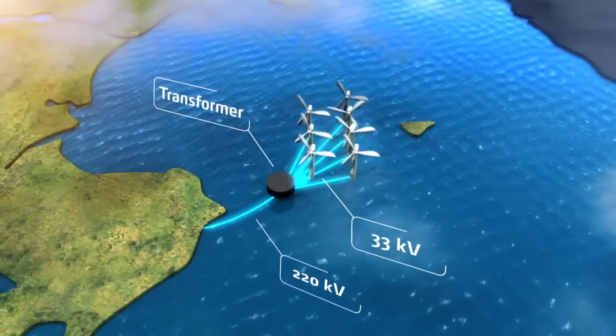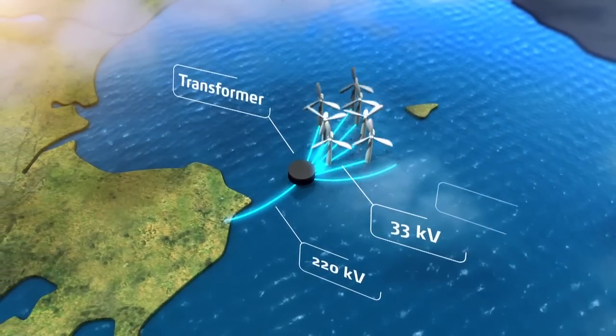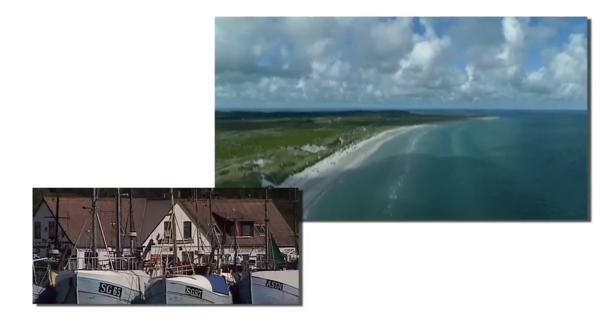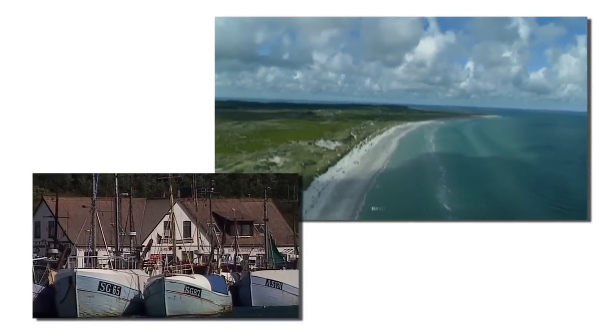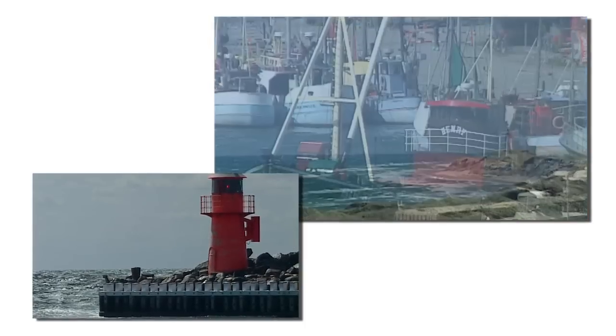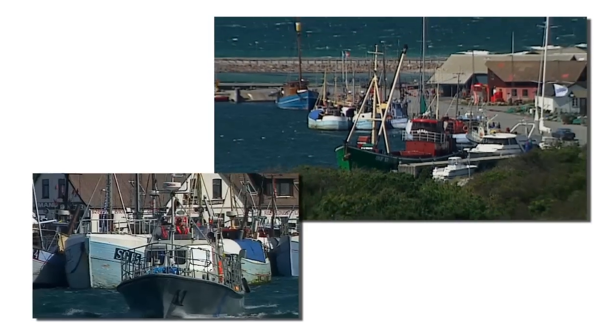A smaller submarine cable then transmits the power from the transformer platform to Anholt, 28 kilometers away. So Anholt can now wave goodbye to its diesel-powered generators and become part of the main Danish power system.